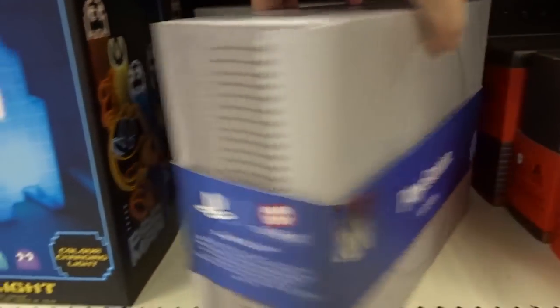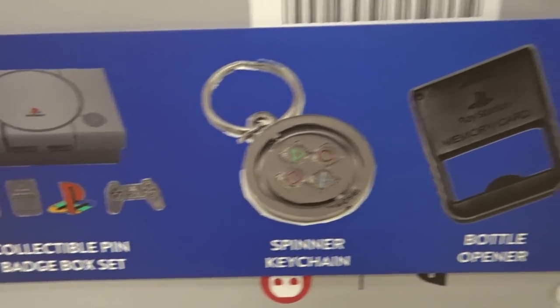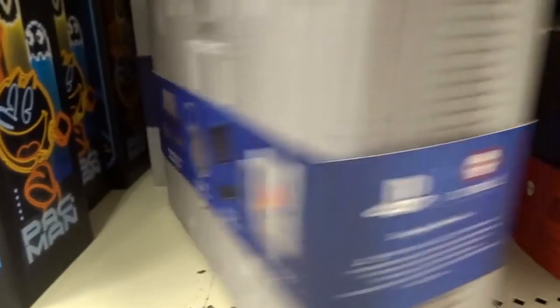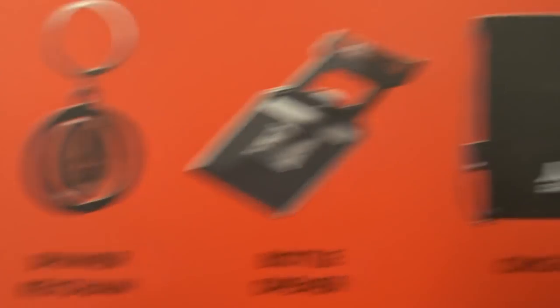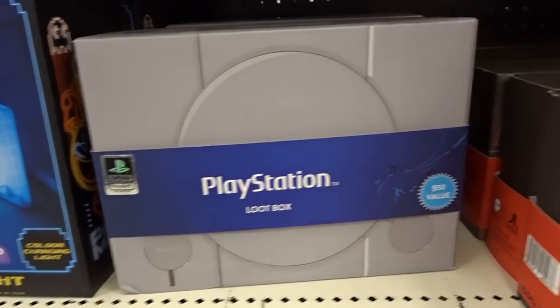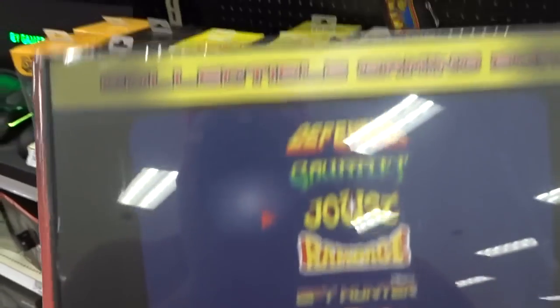PlayStation loot box. Now I don't get these loot boxes, because they tell you what's in them on the other side — isn't there supposed to be some kind of surprise factor? But I guess this one has pins, a spinner keychain, a really cool memory card bottle opener, and a steel mug. I mean this stuff is cool, but shouldn't you be surprising somebody? Anyway, there's an Atari one too — stickers, collectible pins, another spinner keychain, bottle opener, and a cinch bag. Very similar. Oh, this PlayStation one actually looks like it's from Sony — official Sony product. The Atari one is from Numb Skull.